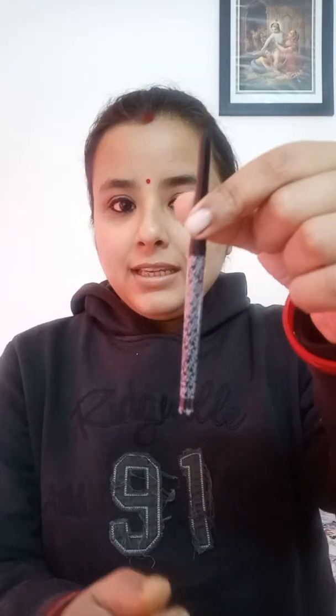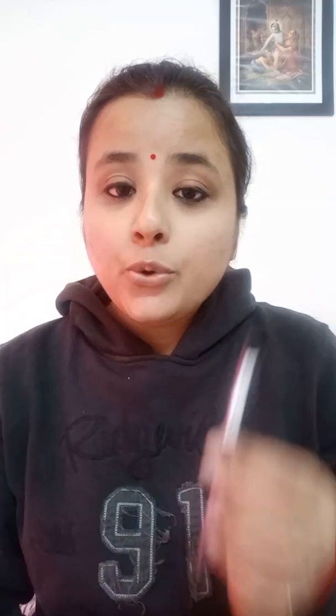I have applied this kajal on my eyes — look at this and tell me. This is smudge proof and long lasting. The tip of a normal kajal is thick like a stick, but this one has a fine tip. When you apply it on your tear line it does not break, and it glides very well. You just keep it on your tear line and you get a great result. I am a fan.